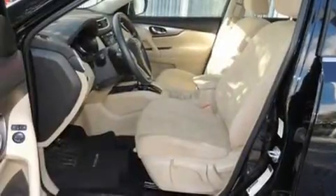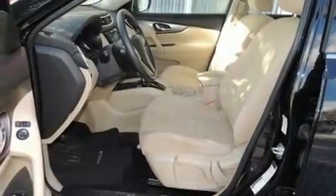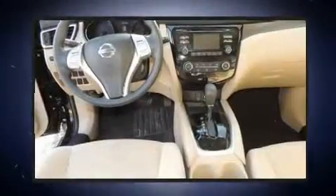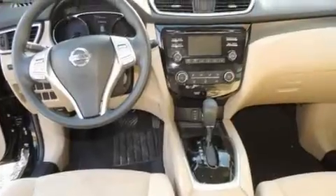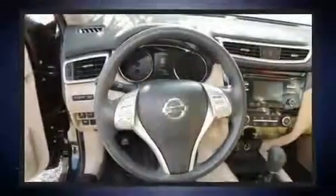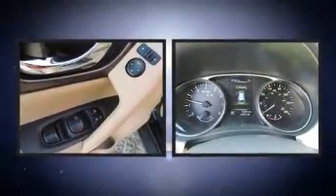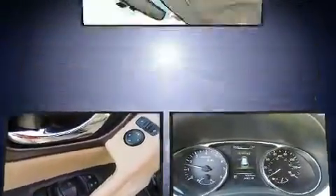Nissan also prioritized safety and security by including front and side impact airbags, brake assist, ignition disabling, and four-wheel disc brakes with ABS. Various mechanical systems are monitored by electronic stability control, keeping you on your intended path.